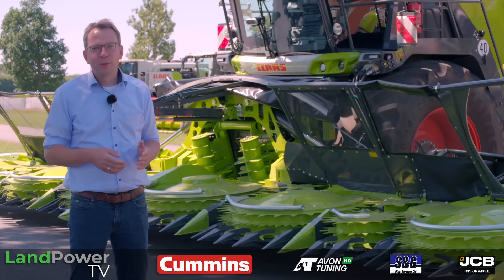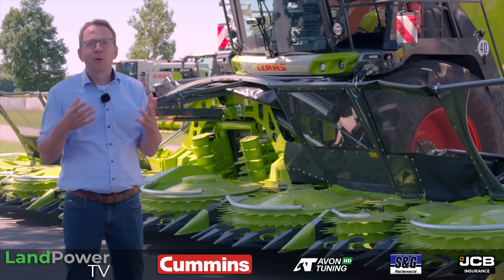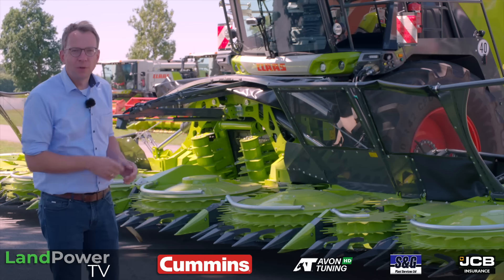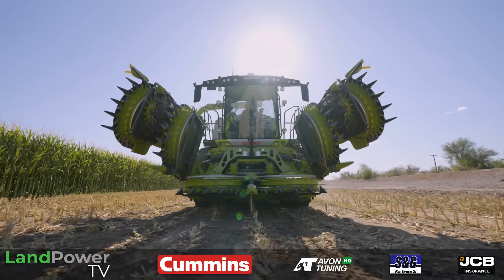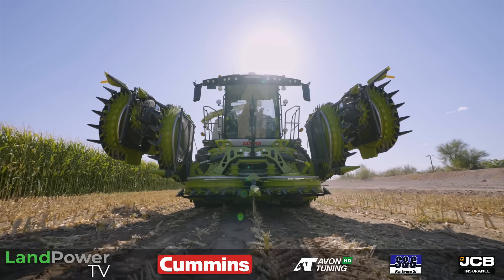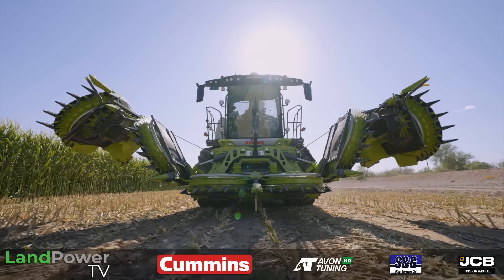For the Jaguar 1000 series, we developed completely new headers — the Orbis and the pickups — without compromises. For the Orbis, we offer two working widths: the Orbis 9000 at 9 meters, and the Orbis 10500 at 10.5 meter working width, which is 14 rows.